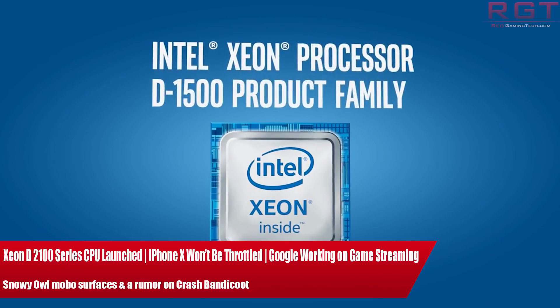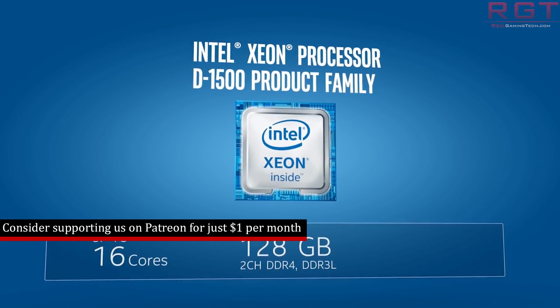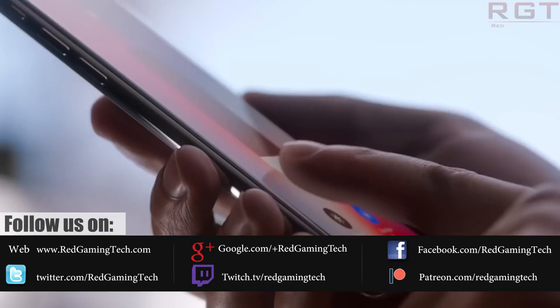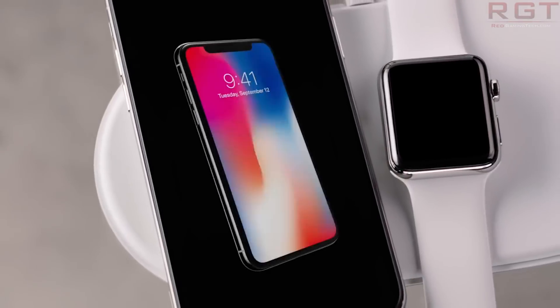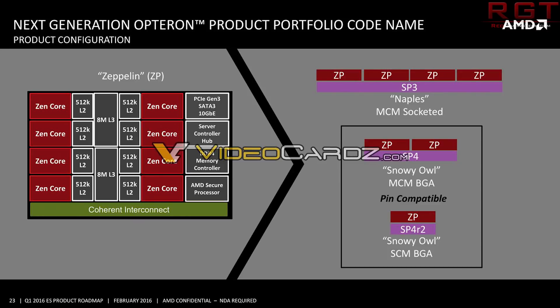My name's Amartya and in this Red Gaming Tech video I'm here with the latest collection of tech news from the last 24 or so hours, and as I like to do sometimes, I've got a little sprinkling of console news to round things out. I have for you the announcement of the Xeon D2100 series processors from Intel, assurances from Apple that the latest line of iPhones will not be experiencing battery-related performance throttling, rumours that Google are allegedly working on a game streaming service and maybe even a console, the first appearance of the first AMD Snowy Owl motherboard, and finally some interesting rumours regarding Crash Bandicoot, the Insane Trilogy and the PC.